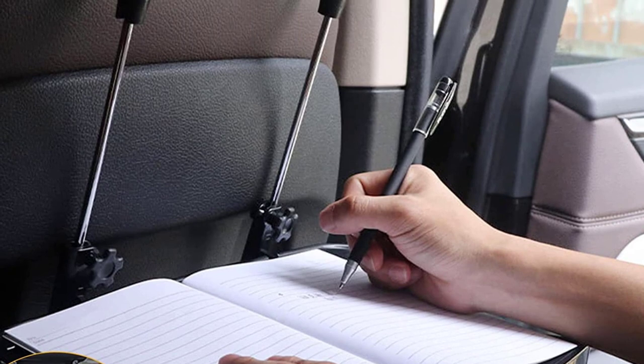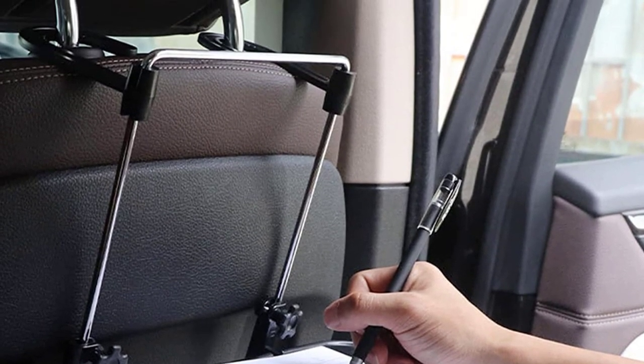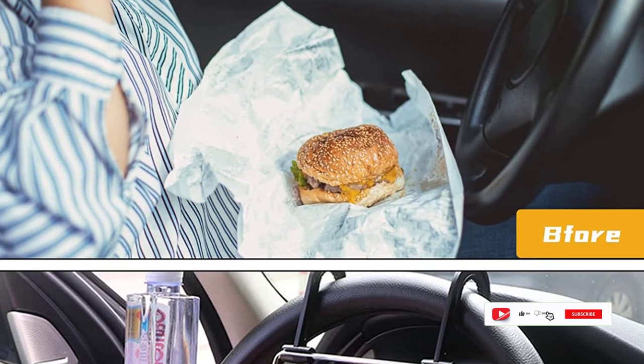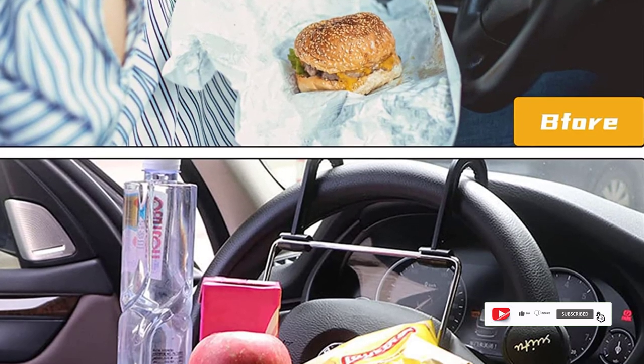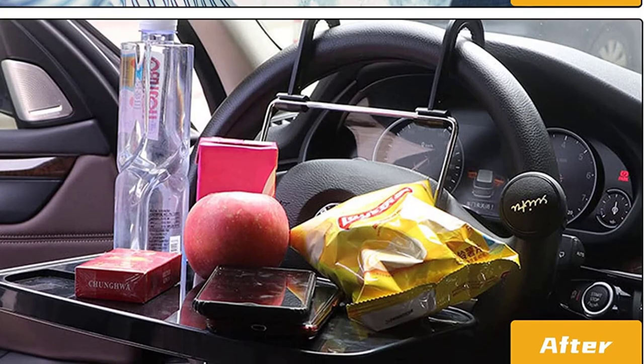Another great feature of the CPR OSP Car Desk is its portability. The desk can be easily folded up and stored in your trunk or back seat when not in use, making it an ideal choice for people who frequently travel by car or need to switch between vehicles. Its lightweight design also makes it easy to carry from one location to another.